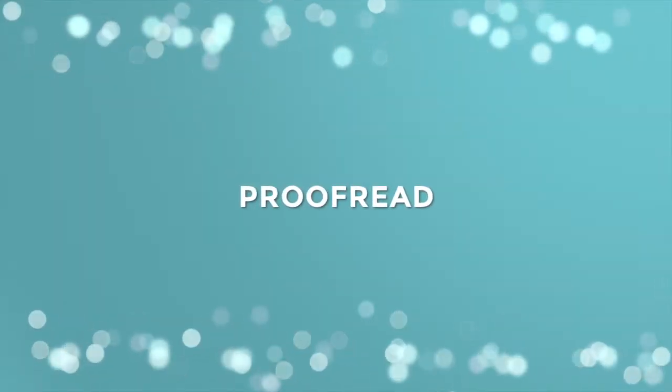Tip number nine: proofread. Out of all of these tips, this one is the most important. Don't just proofread — proofread out loud. I honestly cannot tell you how much of a difference this will make. I know you might find it a little bit weird, but I catch so many mistakes when I proofread out loud instead of just doing it in my head. If there are spelling and grammar mistakes in your blog posts, people are going to jump on that. I always proofread out loud to give myself the best chance of putting the best content out there.